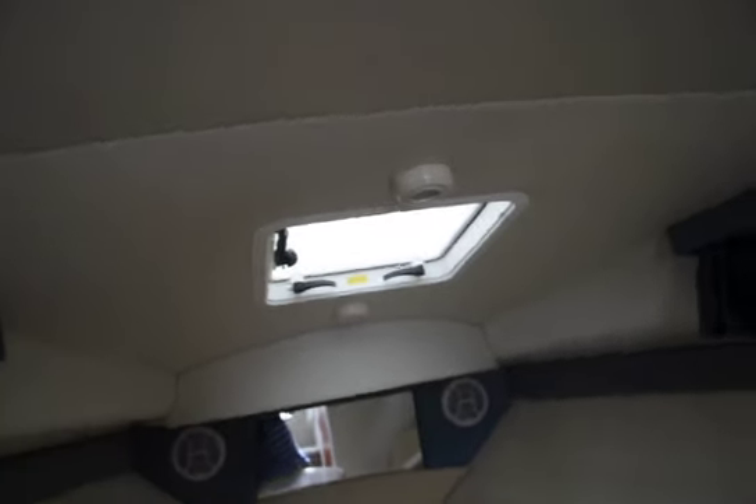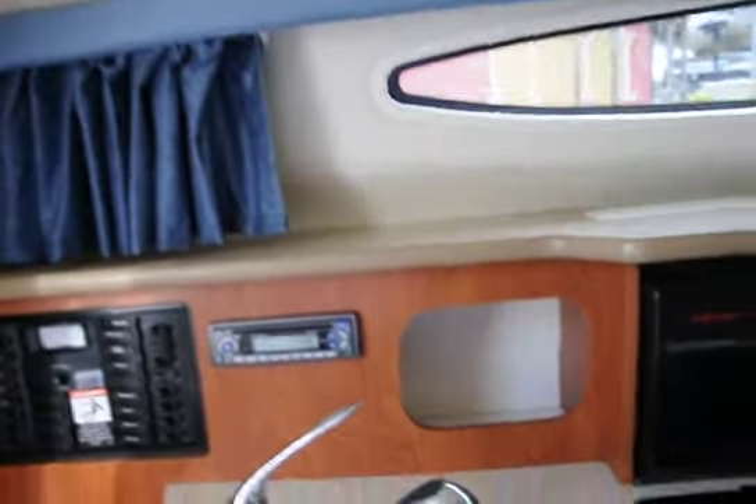That's the cabin, folks. This boat is clean — look at the headliner, there are no leaks, nothing. The boat is in really good condition on the inside, and that's that.